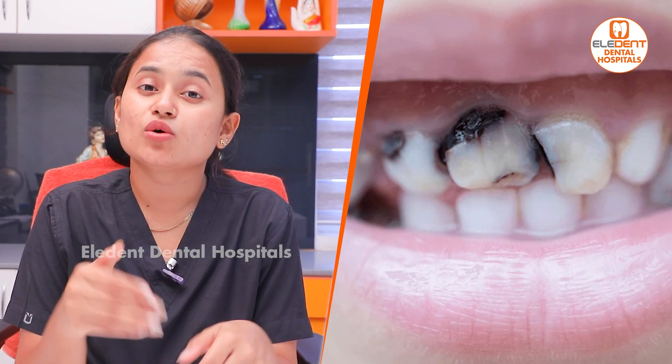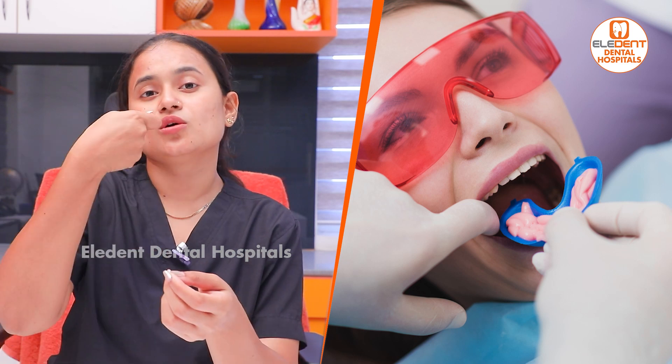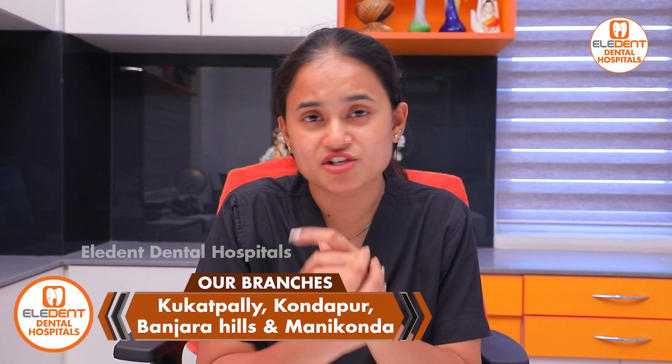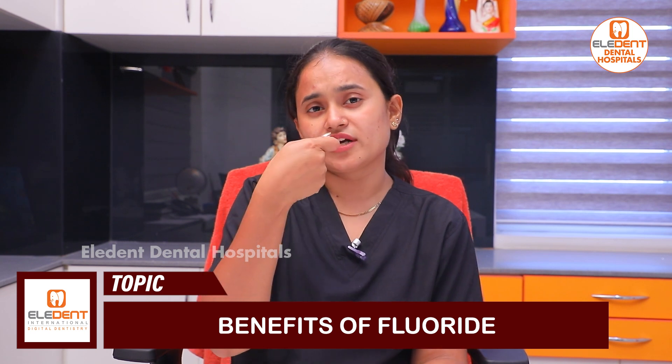For gel application, the gel is similar to an ointment. We apply it like a thin layer to the teeth. Each application takes about 3 to 7 minutes. After application, we wash and dry the mouth. A one-week gap is recommended between sessions.